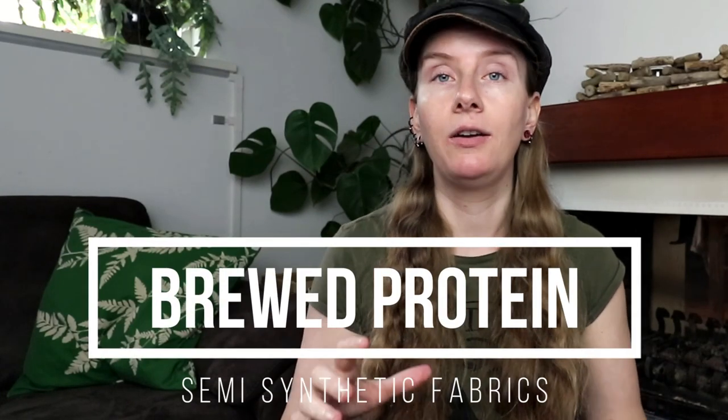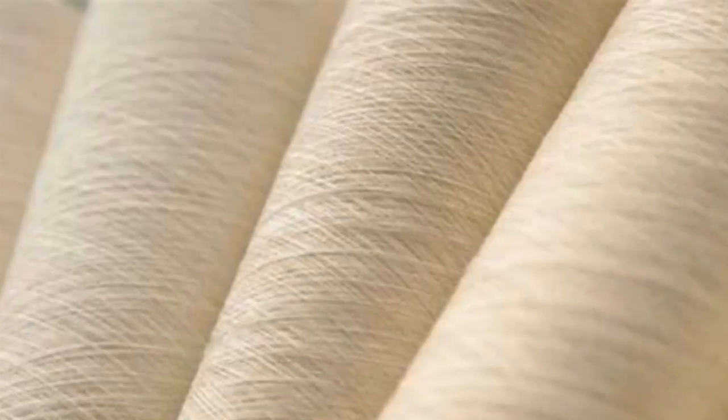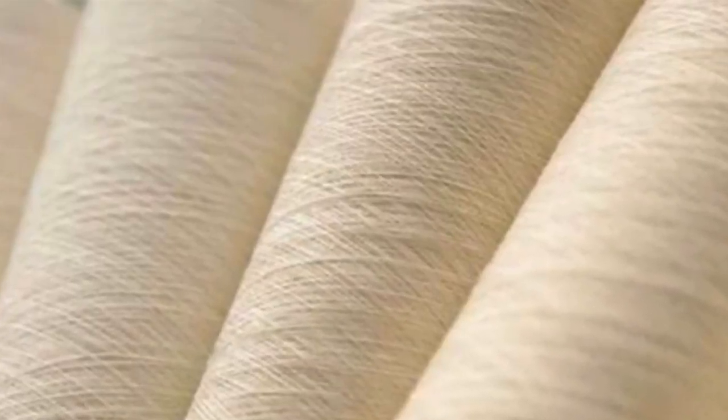The next fabric is made with fermented yeast. This fabric is created by brewing yeast cells, and then the proteins are extracted to be turned into a yarn. The resulting fabric is both soft and durable and has a similar feel to silk.